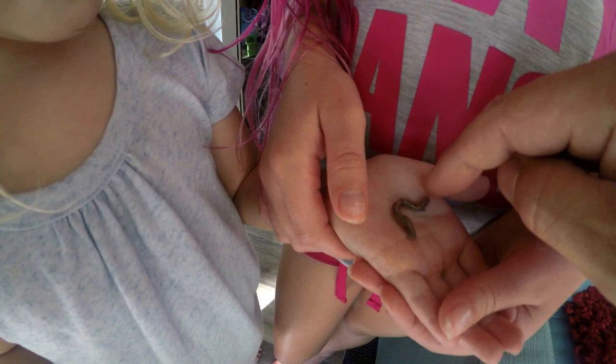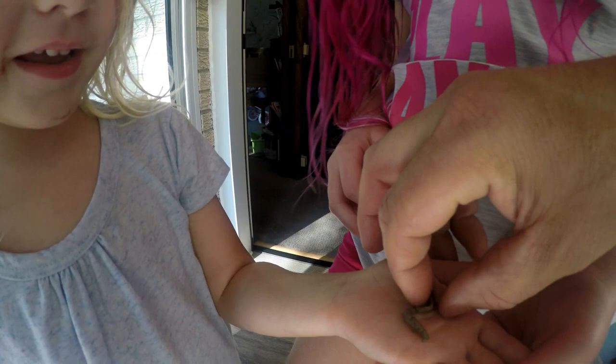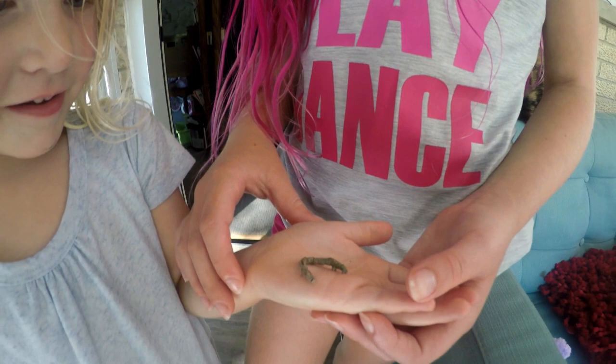Oh, he's taking a nap it looks like. Come on, little doo-doo. What should we name him? Should we name him Wiggly? Sure. Should we name him Wiggly? Yeah. Okay, he doesn't wiggle. Yeah, this is a cool creature.